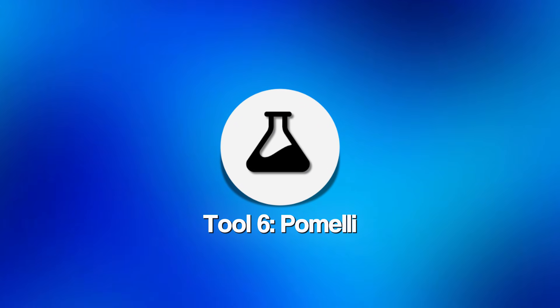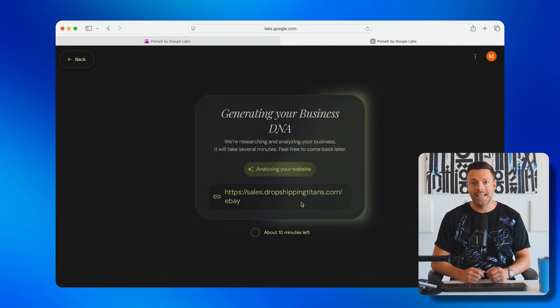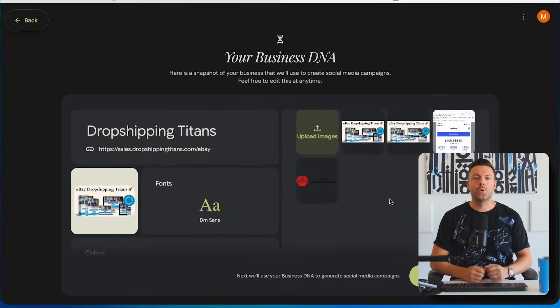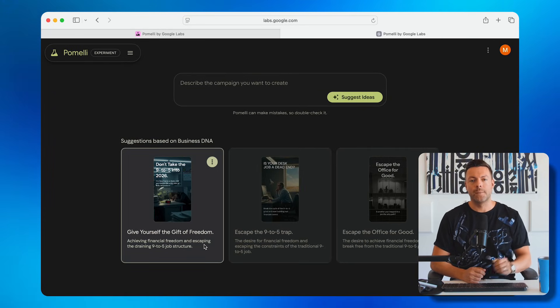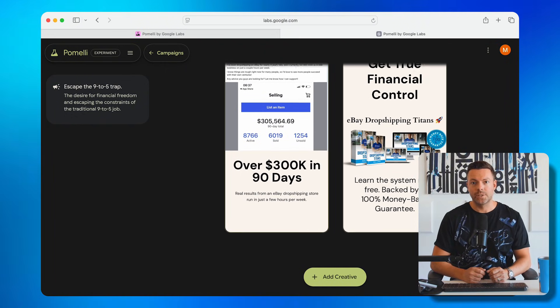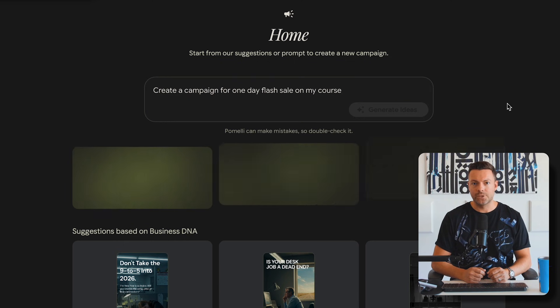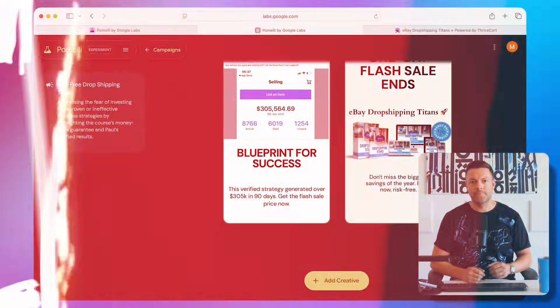Tool number six is called Pomelli, brand new from Google Labs. Copy your website URL, come over to Pomelli, and paste it in. It scans and analyzes everything — your colors, fonts, business name — and pulls all of that brand DNA in. Once it's done, click Looks Good, and Pomelli auto-creates three different campaign options with social media posts in your exact style. You can use these immediately or create new campaigns — for example, tell it 'create a campaign that's a one-day flash sale on my course,' and it generates a complete campaign with multiple posts you can schedule across all your platforms.